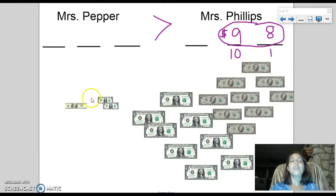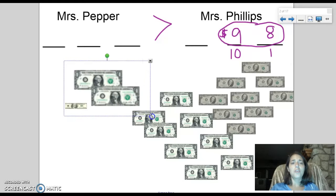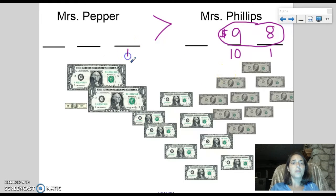But somehow Mrs. Pepper won more money. If you take a look at the money she won, there are only three bills. How could that be? Take a second to think — how in the world could Mrs. Pepper have more money when she doesn't have nearly as many bills? I have seventeen bills total: eight one dollar bills and nine ten dollar bills. Mrs. Pepper only has three bills. Let's look at her one dollar bills — she only has two one dollar bills compared to my eight.